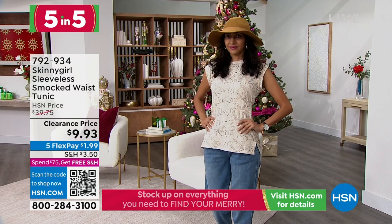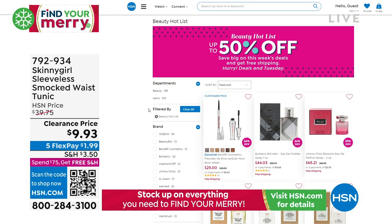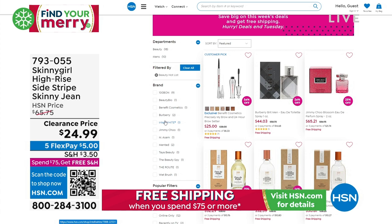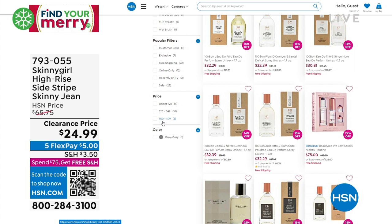Check out our beauty hot list today especially, because every single Wednesday we switch up all of our different beauty brands — cosmetics, skin care, fragrance, hair care, bath and body care, you name it. Some of our number one top brands up to 50% off. We are having quite the day here of amazing sales from Skinny Girl.